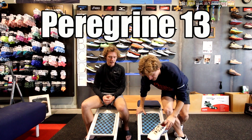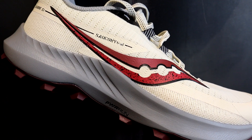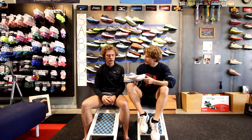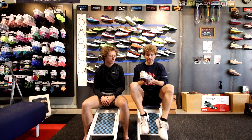The Saucony Peregrine 13 — the average trail shoe. One of us owns this shoe. It fits pretty narrow and doesn't have a whole lot of cushion, but it's a great trail shoe with nothing really bad to say about it. B tier.